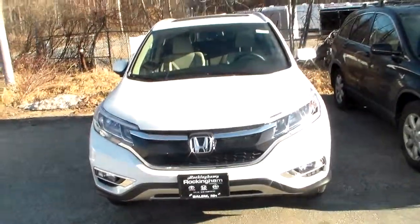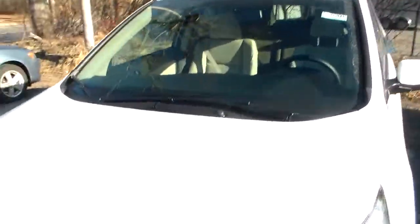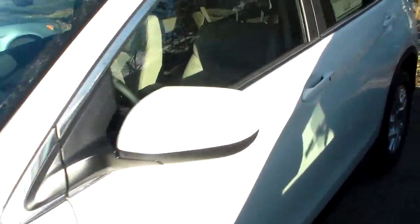Hello, this is Casino Lopez here at Rockingham Honda, here to show you the 2015 Honda CR-V EXL trim.